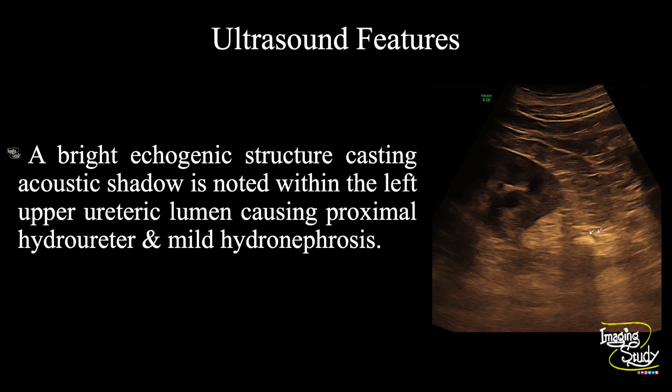So, in summary, a bright echogenic structure casting an acoustic shadow is noted within the left upper ureteric lumen, causing proximal hydroureter and mild hydronephrosis, suggesting this as a case of ureteric calculus causing obstructive uropathy.